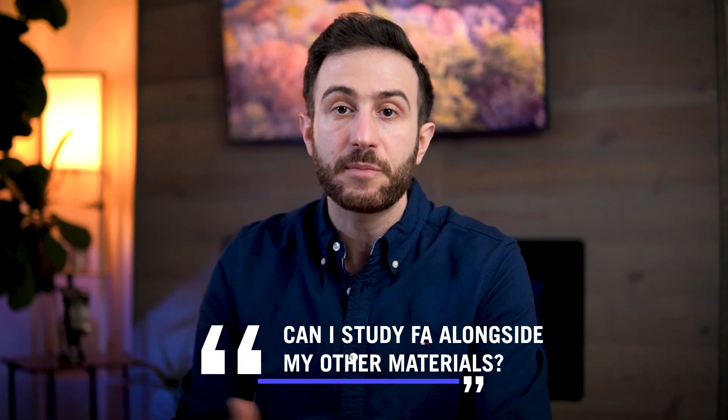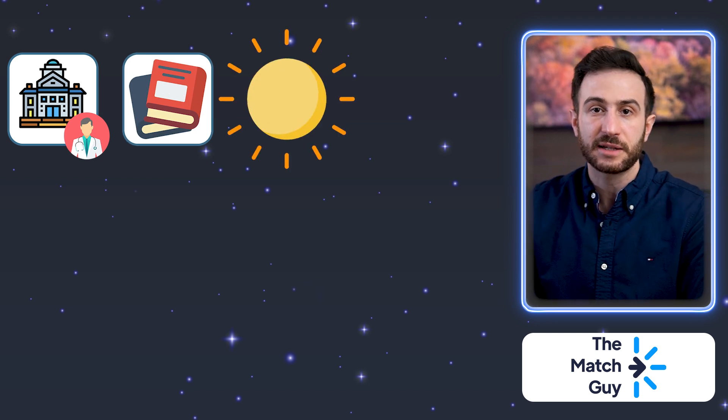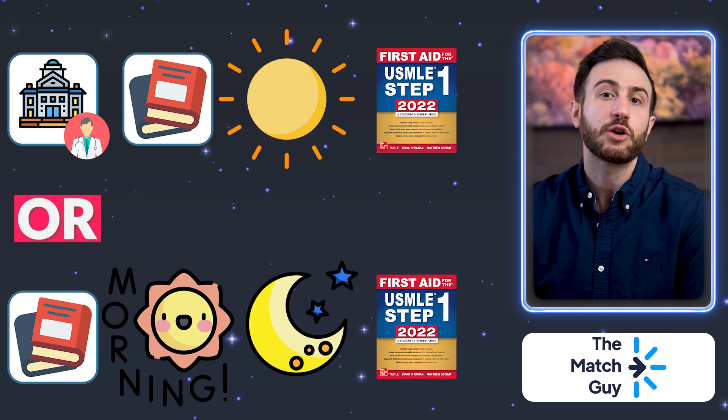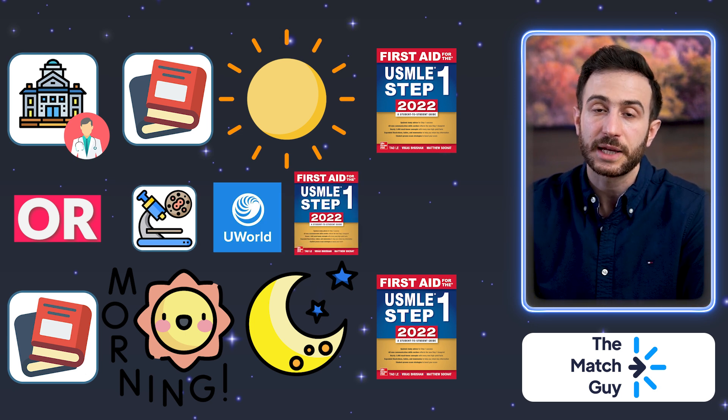Some students ask: can I study First Aid alongside my other preparation materials? For example, finishing a block from school and then reviewing the same topics from First Aid at night, or finishing a microbiology block from UWorld and then studying First Aid afterwards. In my opinion, that is not a mistake — it's totally fine, because you've already built the base and are now using First Aid as a review book.